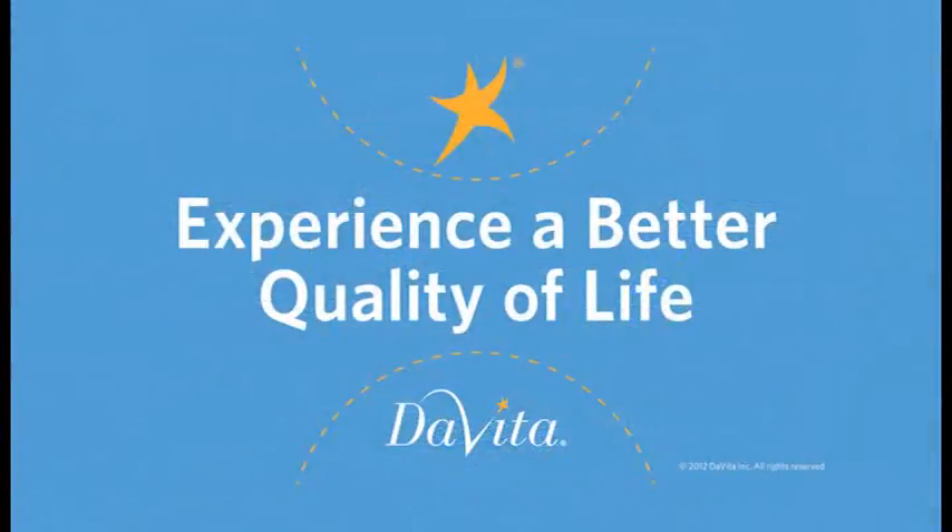Enjoy. Brought to you by DaVita — experience a better quality of life. Thank you.